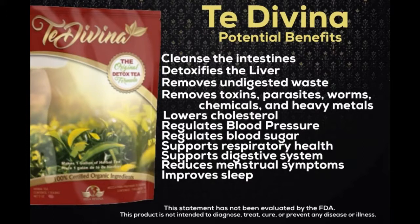Myrrh is a potent antioxidant. It has antibacterial, antifungal, anti-parasitic, and anti-cancer properties. It is also used to maintain healthy skin and to promote relaxation.